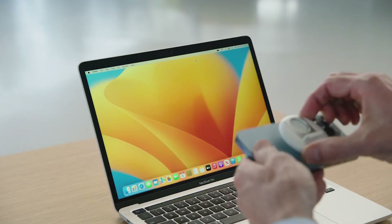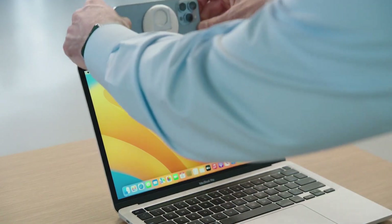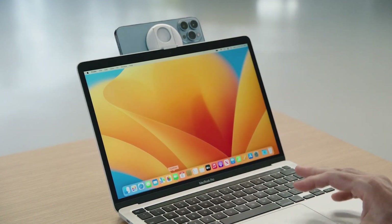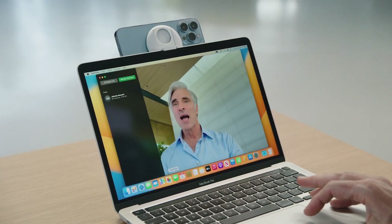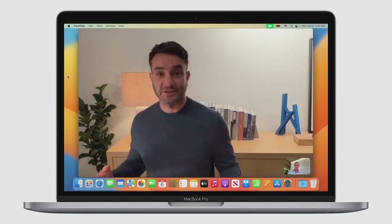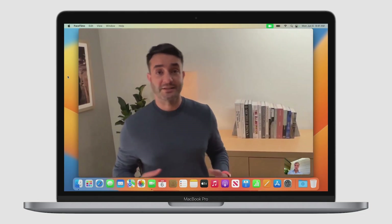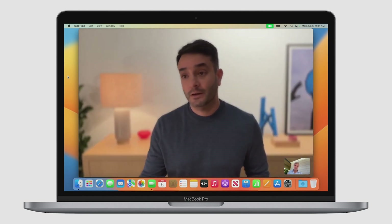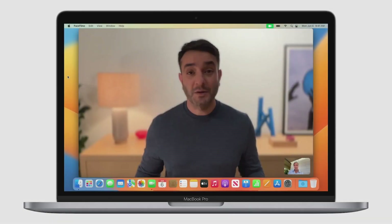I'm just going to pop this stand on my iPhone and attach it to my display. Let's launch FaceTime. You can see my Mac automatically detects my iPhone and uses it as the camera — I don't even have to wake up my iPhone. This all works wirelessly, so there's nothing to plug in. One thing I love about Continuity Camera is Center Stage. I can move around and Center Stage will keep me in the frame. I'll frequently pair that with Portrait mode to blur the background with that beautiful bokeh. A new one people are going to love is Studio Light.